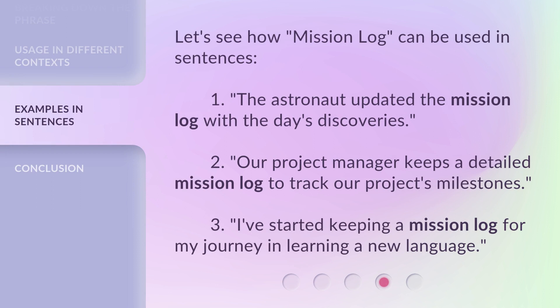Let's see how 'Mission Log' can be used in sentences. 1. The astronaut updated the mission log with the day's discoveries. 2. Our project manager keeps a detailed mission log to track our project's milestones. 3. I've started keeping a mission log for my journey in learning a new language.